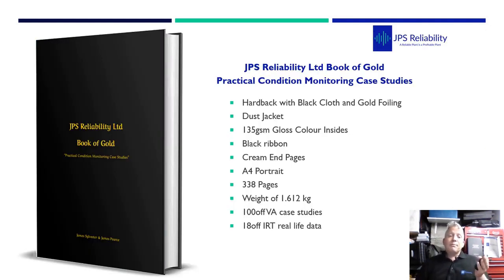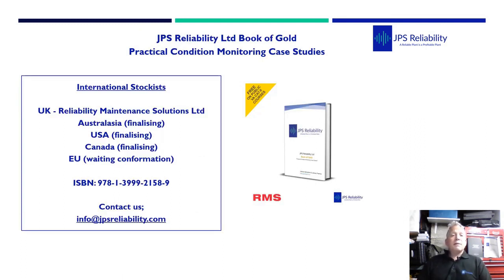So that's an example from the Book of Gold. The JPS Reliability Limited Book of Gold: Practical Condition Monitoring Case Studies is hardback with a dust cover, gilt-edged pages, a black ribbon bookmark, and weighs in at around 1.612 kg with 100 vibration case studies. At the back we've included 18 of our own real-life thermal imaging examples. Currently, stockists include Reliability Maintenance Solutions Limited in the UK, plus Australia, USA, Canada, and EU distributors being confirmed.